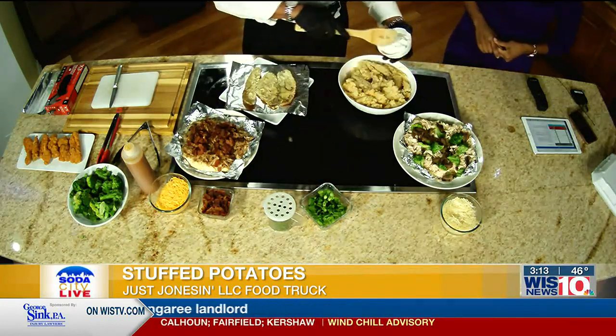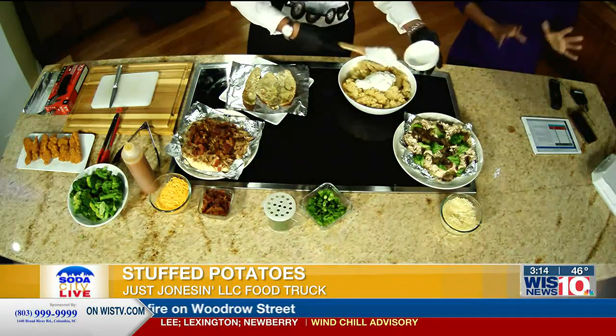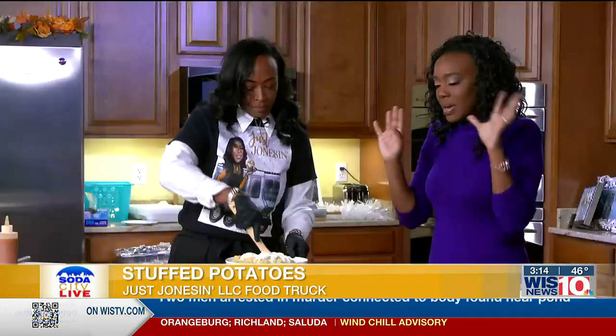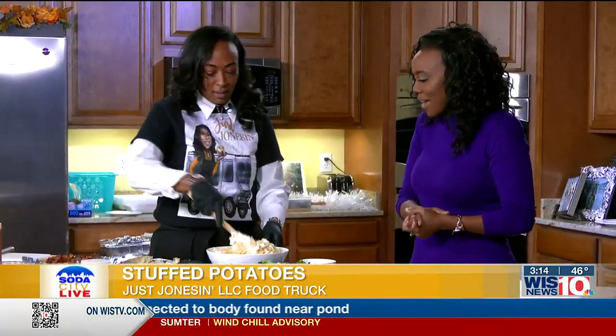I'll add some of the sour cream in. This would actually be a great idea — maybe you haven't necessarily made plans for Christmas, what you're cooking. A loaded potato is going to have everything in it. You got your side — the side is the main dish. It has your protein in it, got your vegetable.